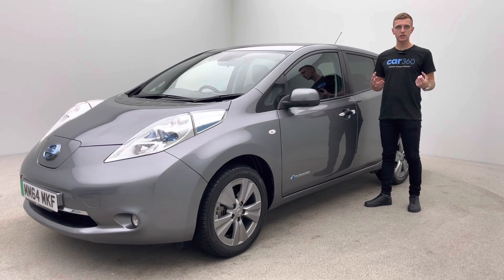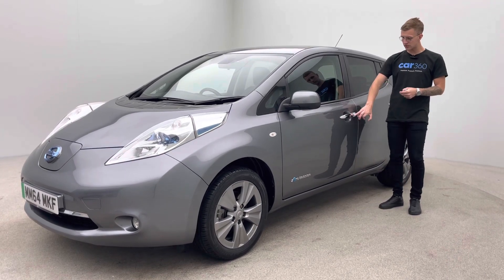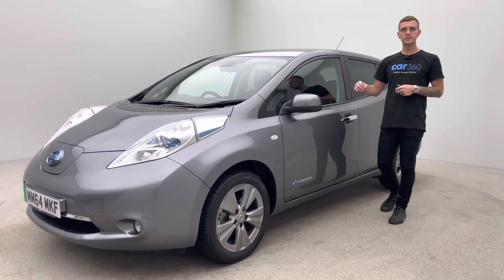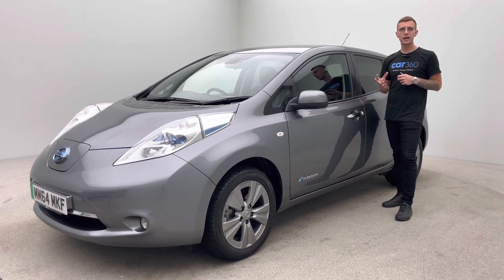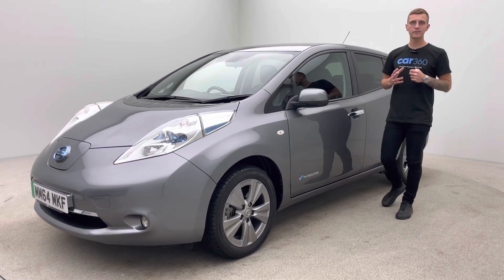Comfort access — so as long as your keys are in close proximity, just approach the vehicle, there are little buttons on the door handle to lock and unlock the car. It also features a Bose sound system, FM/AM radio, Bluetooth, and navigation.